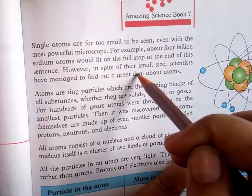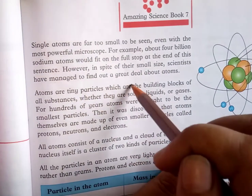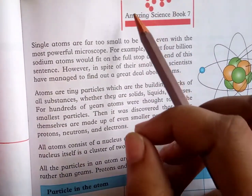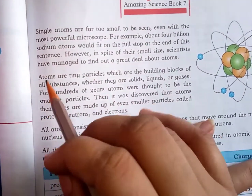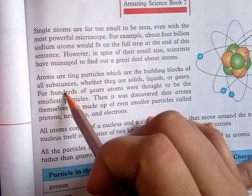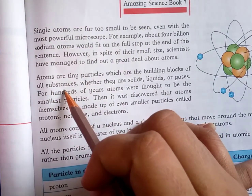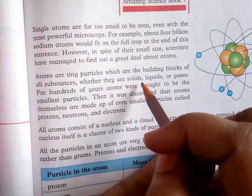In spite of their small size, scientists have managed to find out a great deal about the atom. Atoms are tiny particles which are the building blocks of all substances — whether they are solid, liquid, or gas.